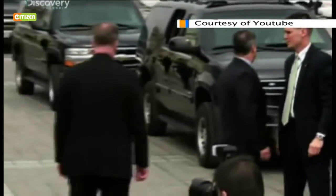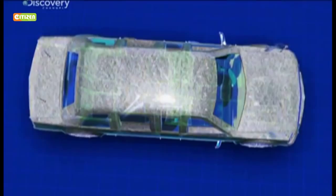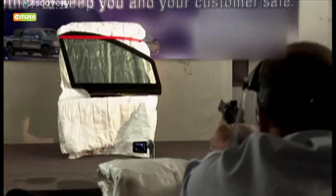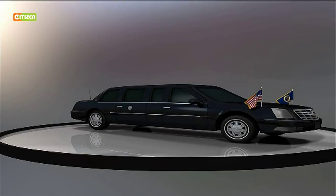The bodywork is a combination of aluminum, titanium ceramic and hardened steel with at least 20 centimeters thickness. Titanium ceramic can withstand extremely high temperatures discharged by certain weapons. The vehicle is 18 feet long and is estimated to weigh 8,000 kilograms, or up to seven times the weight of an average saloon car.